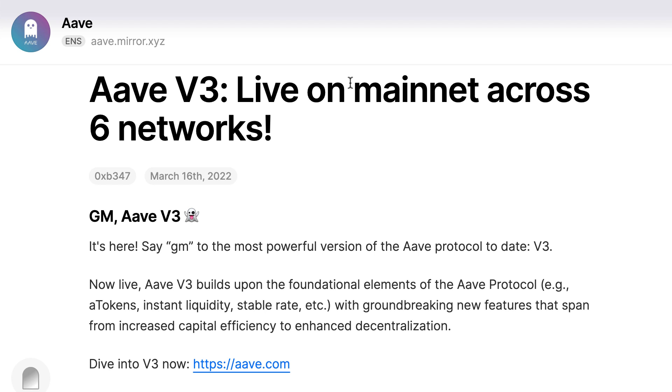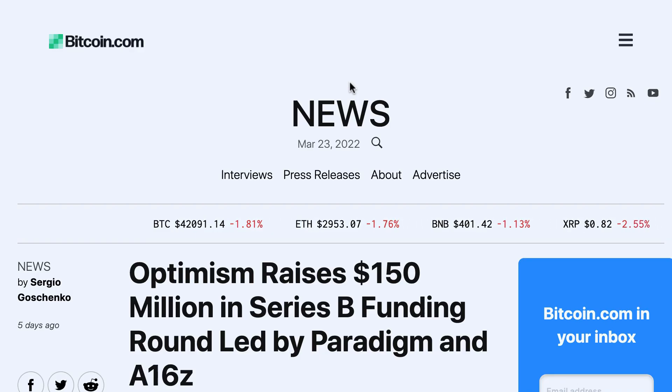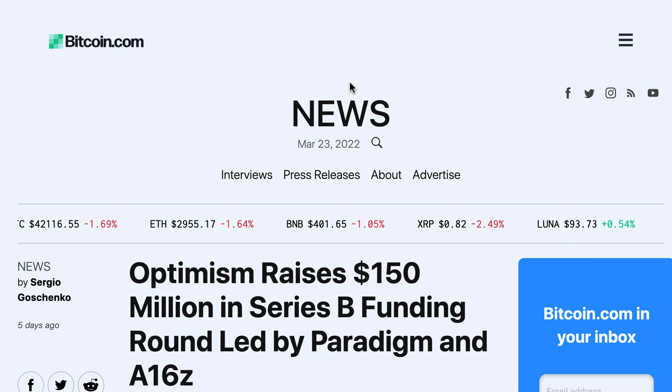This new version of Aave V3 adds portals, high efficiency mode, isolation mode, gas optimization and risk management. ConsenSys, the company behind MetaMask and Infura, raised $450 million from Microsoft and SoftBank. The Ethereum scaling platform Optimism raised $150 million from a16z and Paradigm.